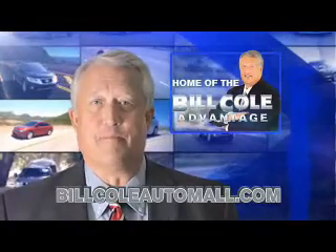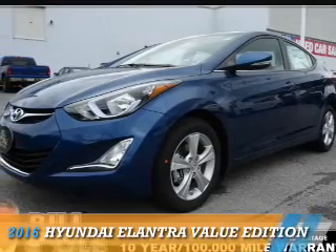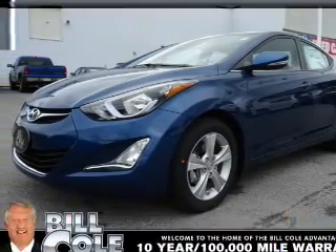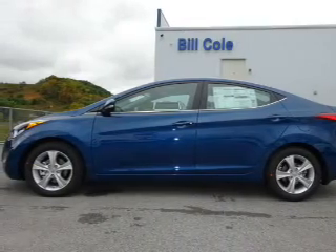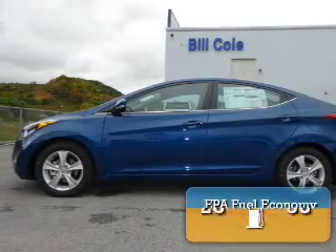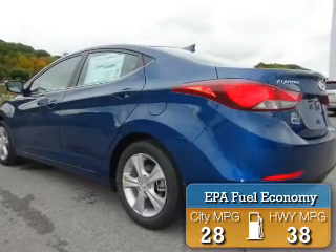Check out this vehicle from the Bill Cole Automobile. Presenting the 2016 Hyundai Elantra. It's powered by front-wheel drive, a 1.8-liter, four-cylinder engine. Great fuel efficiency saves you money by requiring fewer trips to the gas station.